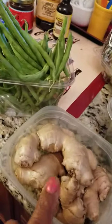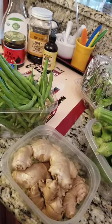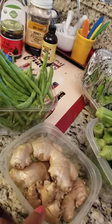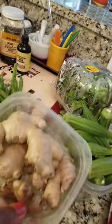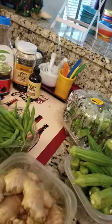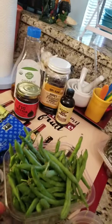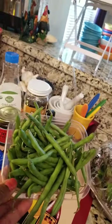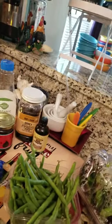I brought some fresh ginger because I'm going to be making another cocktail for you guys that I enjoy. It's a Moscow mule, so I'm going to show you how to do that with the ginger. I'm also going to show you guys how I make my alkaline water with it and keep it in the fridge just for health. Also picked up some string beans — you can't go wrong with string beans. I'm going to eat these tonight because they need to be eaten right away.